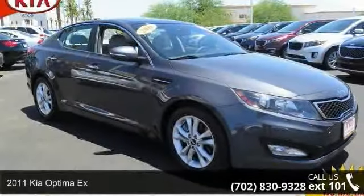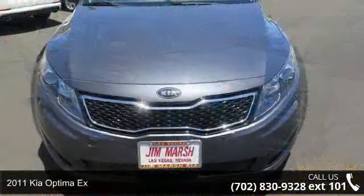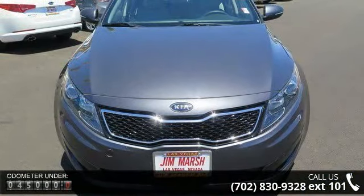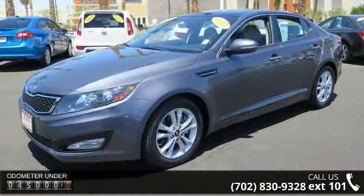Imagine yourself in this 2011 Kia Optima X. If you are looking for an automobile with great features, look no further. This vehicle comes with a reliable 4-cylinder engine, connected to a smooth shifting automatic transmission.